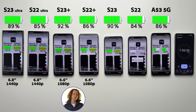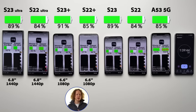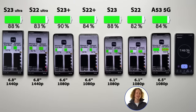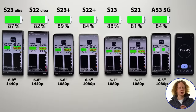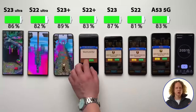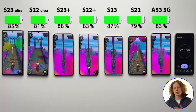The Plus models have a 1080p panel at 6.6 inches — still great panels, but they would obviously drain the battery less than on the Ultra models. The regular S23 and S22 also have a 1080p but smaller 6.1-inch display. The A model sits in between at 6.5 inches, also 1080p. A huge determining factor of how much the display drains battery life is also the refresh rate — that's how often the display refreshes the image.